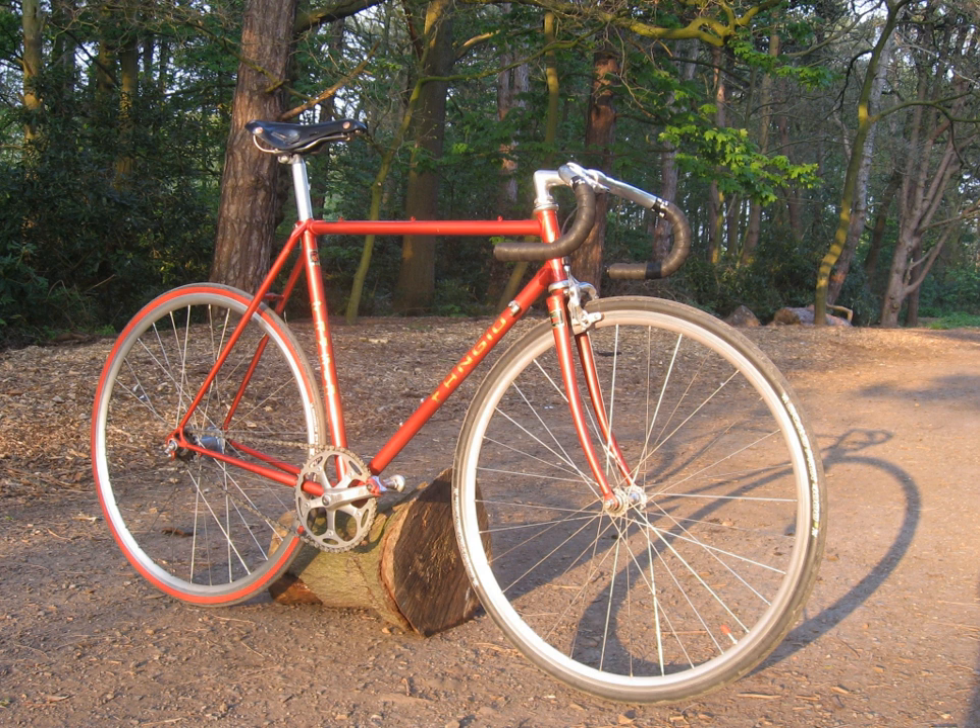Reynolds has over the years developed a number of steel alloys, most notably Reynolds 531, which has a high strength and can be made into strong but lightweight tubes for bicycle frames. Before the introduction of more exotic materials such as aluminium, titanium or composites, Reynolds was considered the dominant maker of high-end materials for bicycle frames, with 27 winners of the Tour de France winning the race riding on Reynolds tubing.